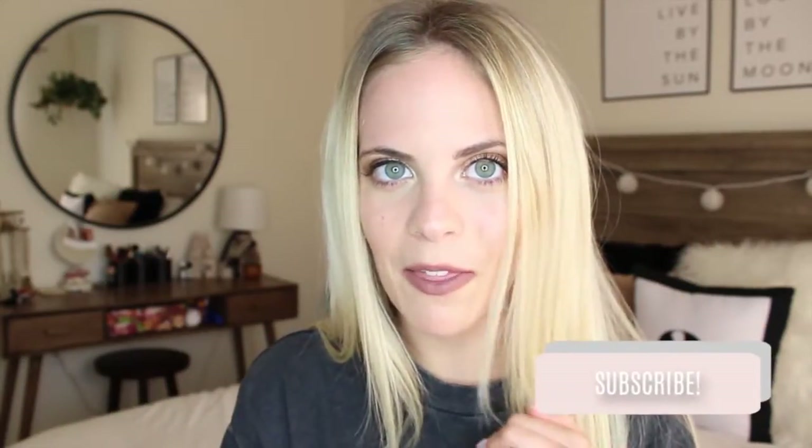Hello everyone and welcome back to my channel. If you're new here, my name is Allie. I make fashion, beauty, and lifestyle videos. I post three times a week, so if you're interested in that kind of content, make sure to check out my other videos and subscribe if you like them.